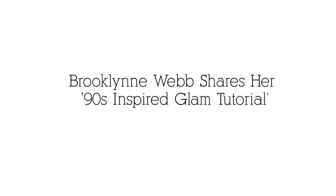Hi guys, this is brooklynweb and you're watching Get Ready With Me. I'm gonna do kind of like a soft glam look, which is kind of what I do.